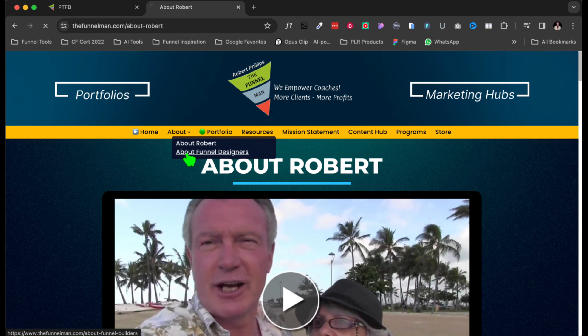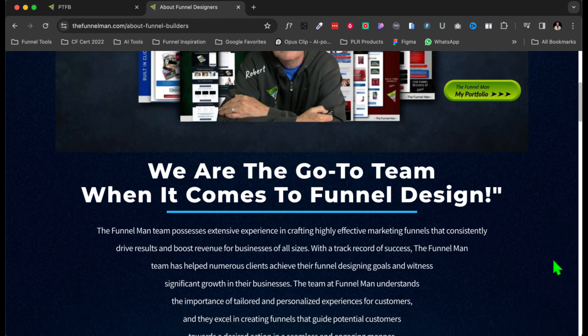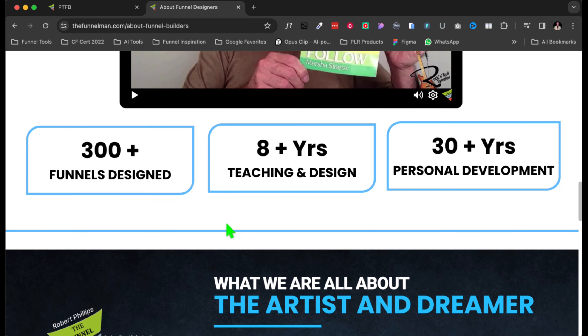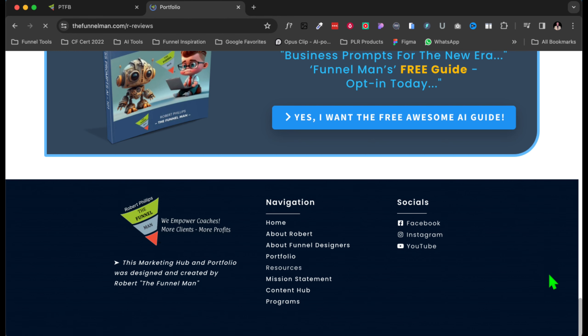Now let's go to About Funnel Designers. If you are a coach trying to help people, we can design you a marketing hub that will save you a lot of time and effort. You don't have to log out to get to your email, your store, or your blog — you just can't ask for anything better than that. On this page, I've designed over 300-plus funnels, eight years of teaching and design and personal development. I've helped a lot of people for over 30 years, so I've got a ton of experience.